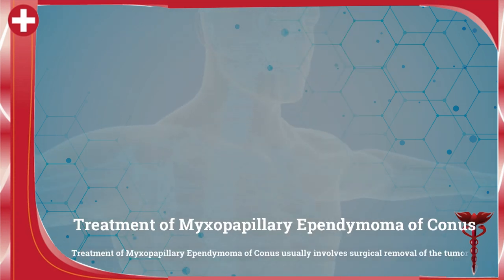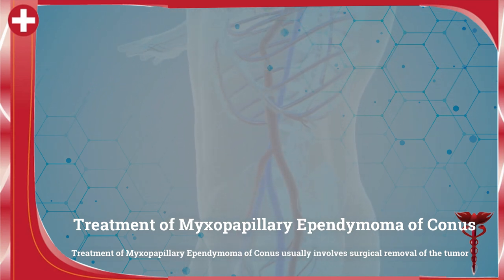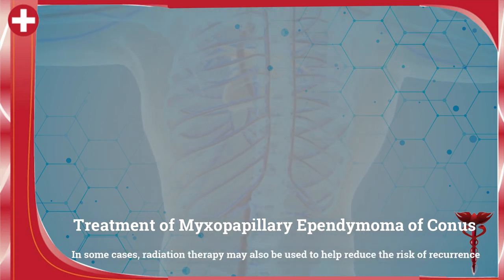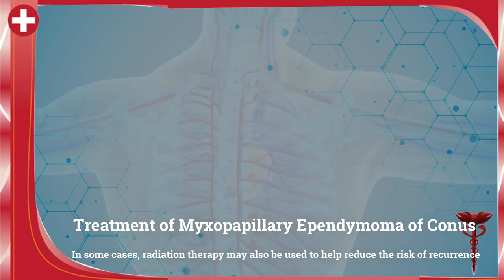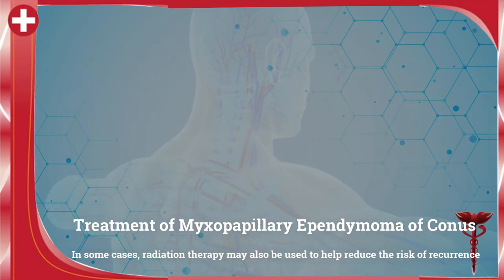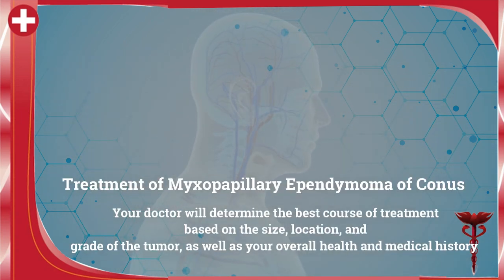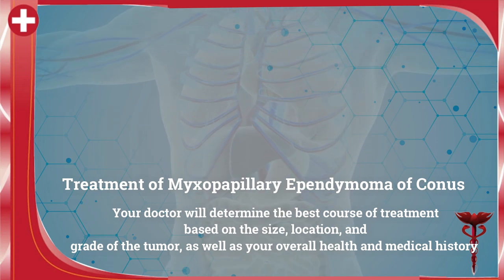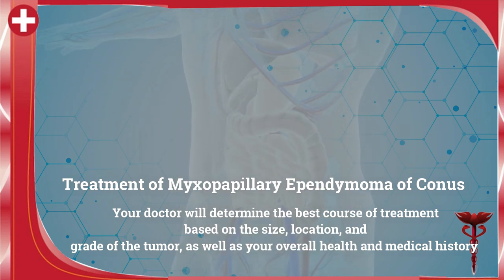The treatment of myxopapillary ependymoma usually involves surgical removal of the tumor. In some cases, radiation therapy may also be used to help reduce the risk of recurrence. Your doctor will determine the best course of treatment based on the size, location, and grade of the tumor, as well as your overall health and medical history.